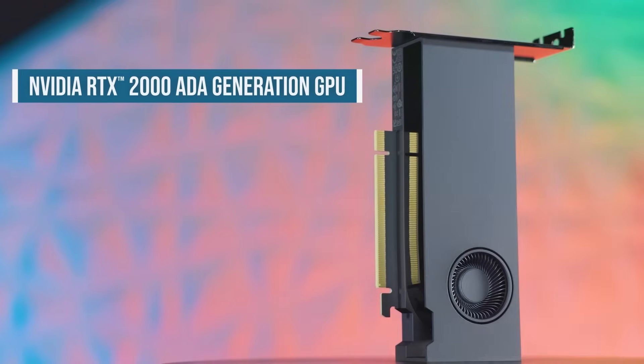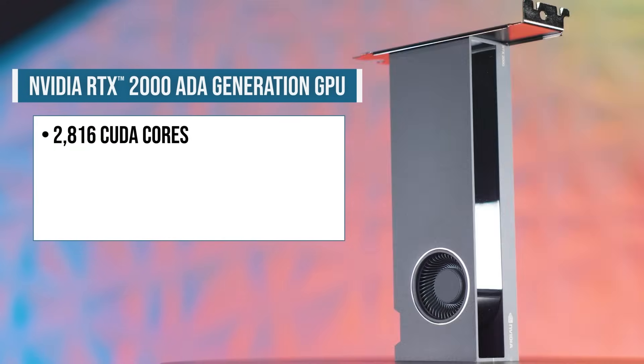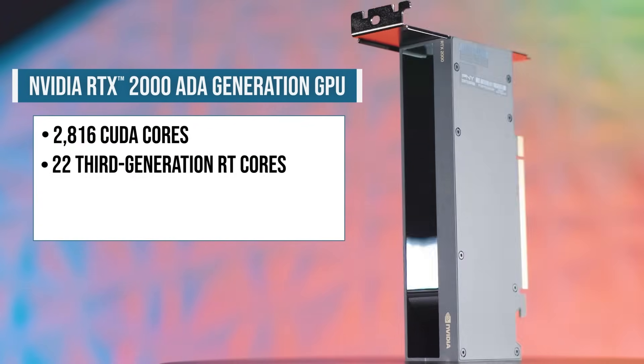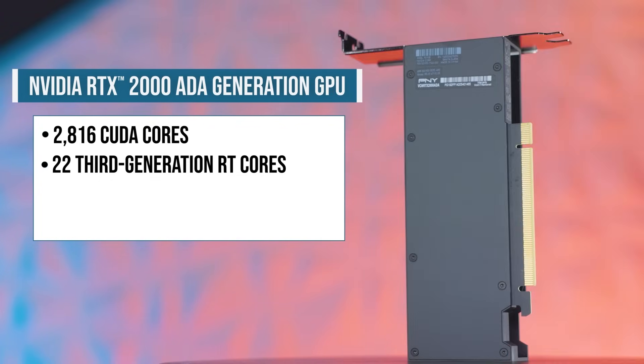Some NVIDIA RTX 2000 Ada generation GPU performance highlights include 2816 CUDA cores to help deliver unmatched processing power, while equipped with 22 3rd generation RT cores to take advantage of lightning fast ray tracing.